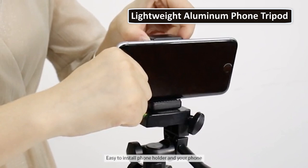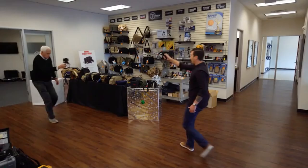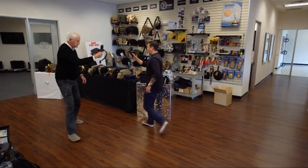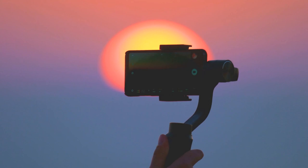Now, gimbals and steadicams might seem similar to the untrained eye, but they have some key differences. Essentially, a gimbal mount uses motors and batteries to stabilise an image. A steadicam is a weighted stabiliser that uses its counterbalance to stabilise the image. Not surprisingly, all those motors and batteries make gimbals significantly more expensive than steadicams.